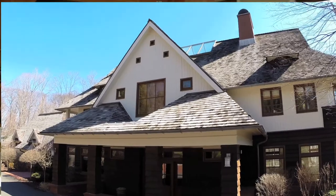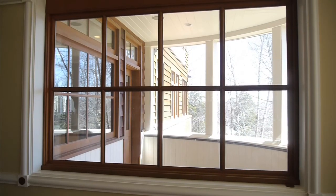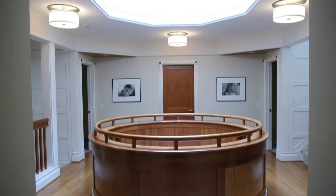We wanted to design something different that would clearly fit into the Connecticut landscape, but something as you drove by would say, boy, that's an interesting home — I'd like to see what's inside. We wanted light. We wanted you to feel that the outside of the house was coming to the inside of the house. Very light, very airy.